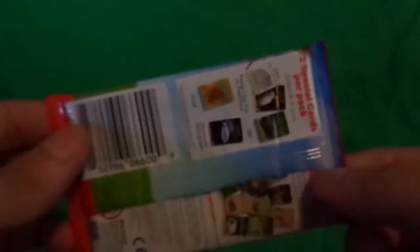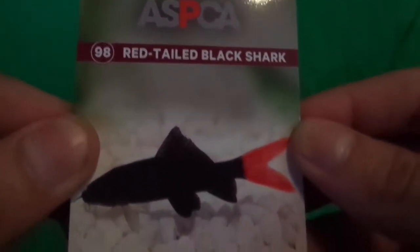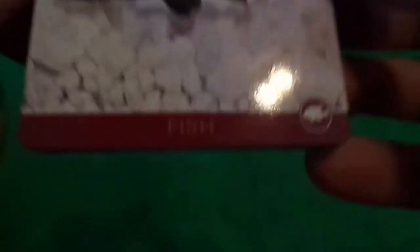Anyway guys, let's get started — I'll be right back. Alright guys, I'm back. Gonna start off with Red-tailed Black Shark.